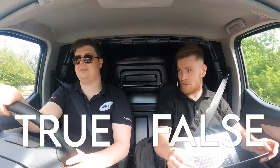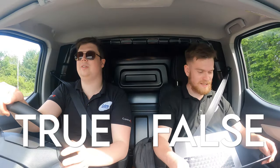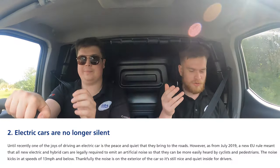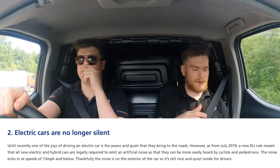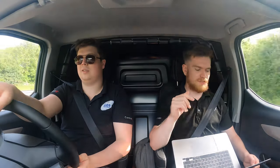True or false: electric cars are no longer silent? True - and that is correct! As of July 2019, a new EU rule meant that electric and hybrid cars are legally required to emit an artificial noise. It's purely for cyclists and pedestrians. The noise kicks in at a speed of 13 miles per hour and below, so when you're slowing down our van will make this whirring sound - completely artificial, just there for the sake of people around us.